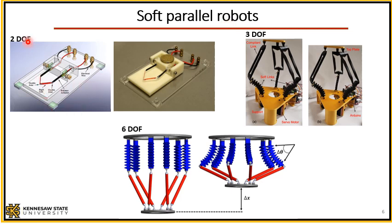For instance, this one is a two degree-of-freedom soft parallel robot — a planar one that can move in the X and Y directions. I developed this system in 2015 using electroactive polymer actuators. Electroactive polymer actuators are essentially polymeric materials that deform — bending, rotating, and so on — when an electrical voltage is applied. I will go over the fabrication, design, modeling, and control of electroactive polymers in a different presentation.